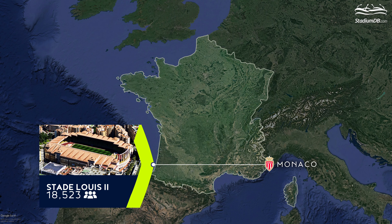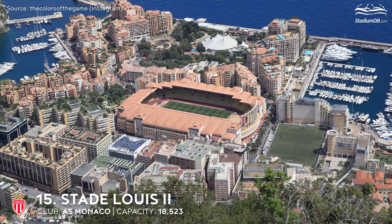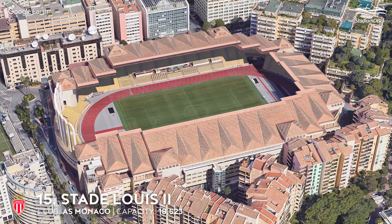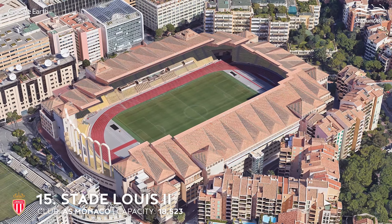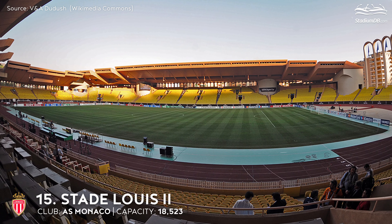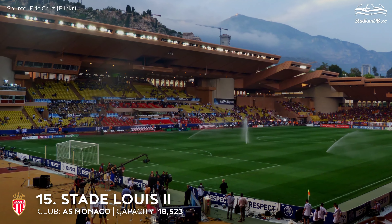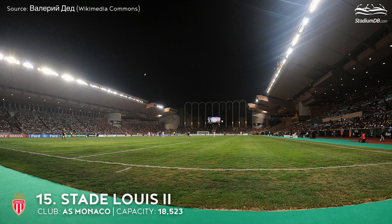15th place. Stade Louis II. Capacity 18,523. AS Monaco. The stadium was built on land reclaimed from the sea and is part of a huge sports complex used daily by all inhabitants of this tiny country. The compound includes an underground indoor arena with a capacity of 2,500 spectators, an Olympic-sized swimming pool, three smaller pools, 15 minor sports halls, a shopping center, two museums, a multi-purpose conference hall, club offices, the headquarters of the University of Monaco, and many other offices. Between 1998 and 2012, the venue regularly hosted the best European teams in European Super Cup matches.